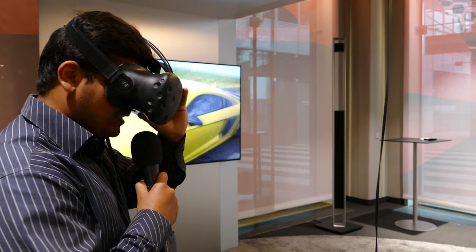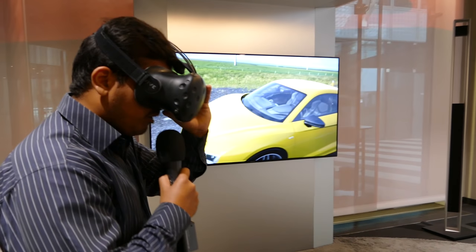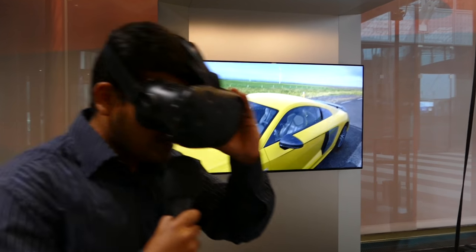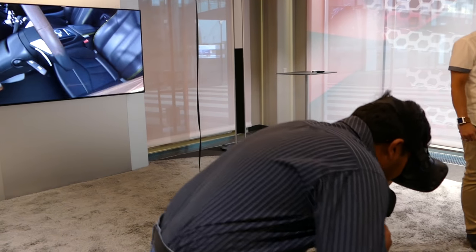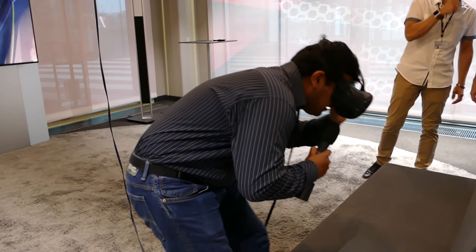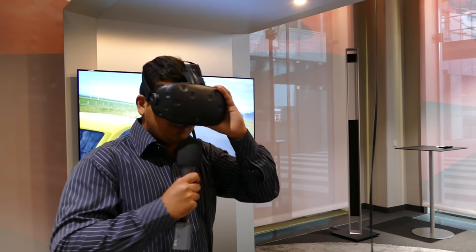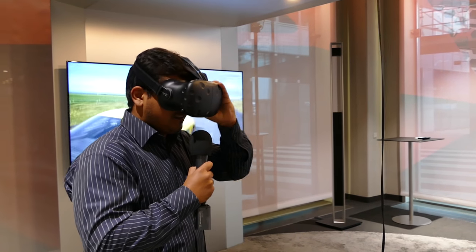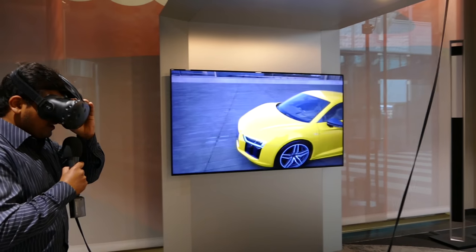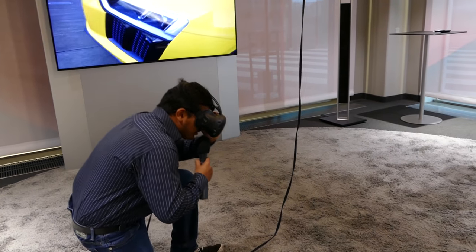This is Audi's virtual reality showroom. You can spec your entire car from the outdoor color, the exteriors, the interiors, and you can have a complete three-dimensional look. You can even go inside, look at your seats, and change the background. And you can go up close and see the detailing as well.